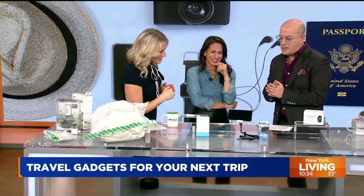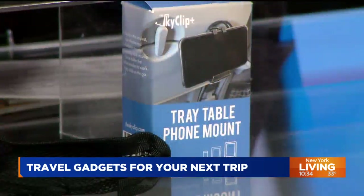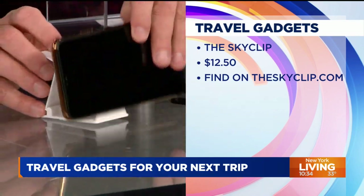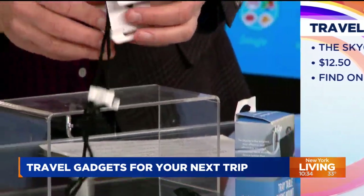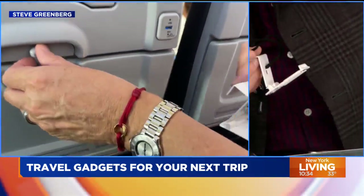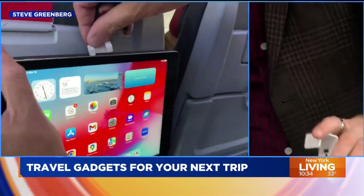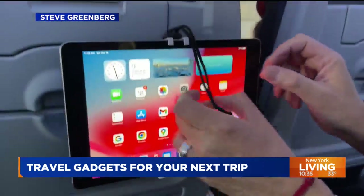This one is for in-flight entertainment. It's a simple product — about $12 — called the Sky Clip. You can sit it on a table if you just want to watch your device, but what's cool is that it actually attaches to the seatback tray. You can put either a phone or something as big as a tablet in it. There's video that shows you can slide a big tablet in there, or reduce it down for just a smartphone.